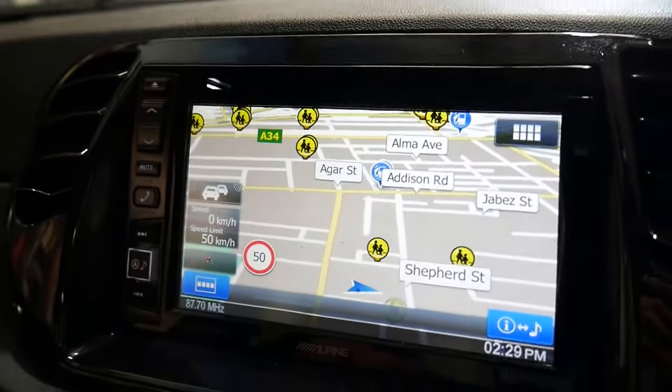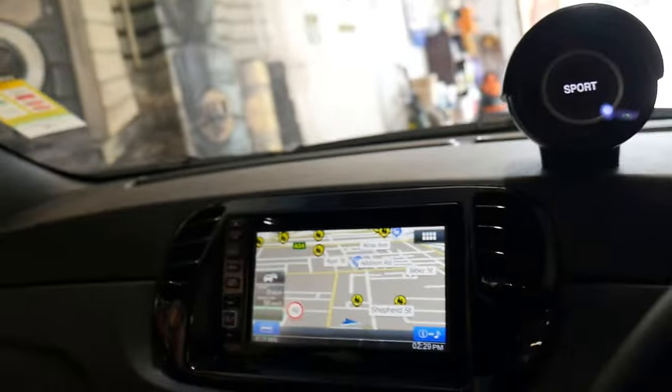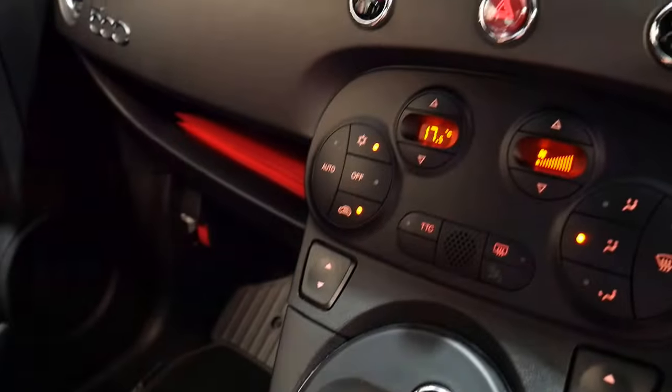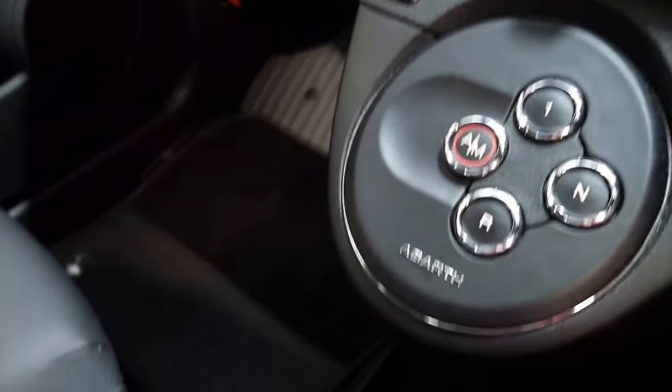As you can see you've got navigation there, Bluetooth, and Bluetooth streaming. It's got all the original books and an auxiliary input as well.